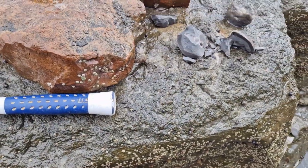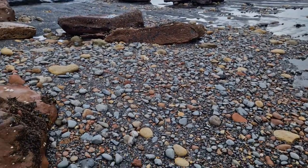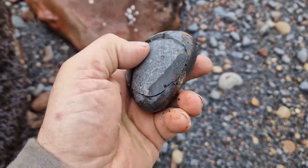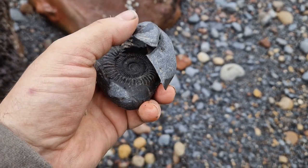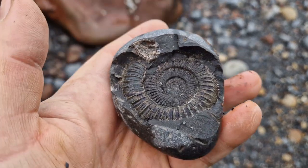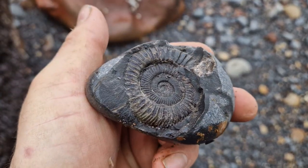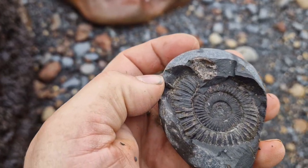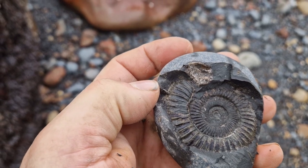Never mind. Just scratching around now, putting off going up the hill, but I'll give this little pebble a tap. Look at that — what a beauty. Nice way to finish the day off. Better delay no longer and head up the cliff.